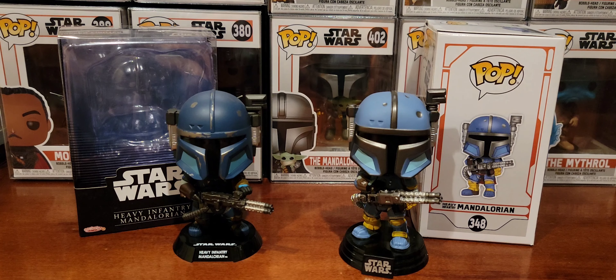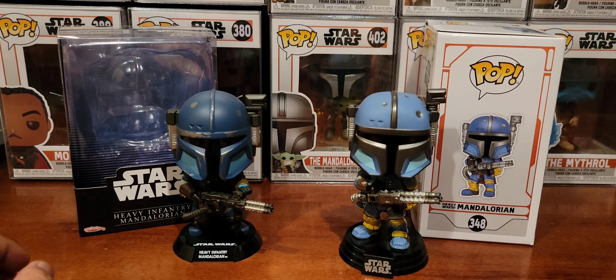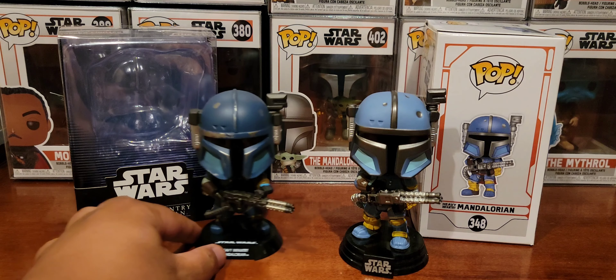My wallet thanks the fact that they don't make as many Cosbabies yet, because I feel like I have to get them all — especially the Mandalorian ones. I've picked up most of them except for the Grogus, because I've got way too many Grogus already. They're so cute and I'm sure there's a market, but I gotta be a cherry picker.